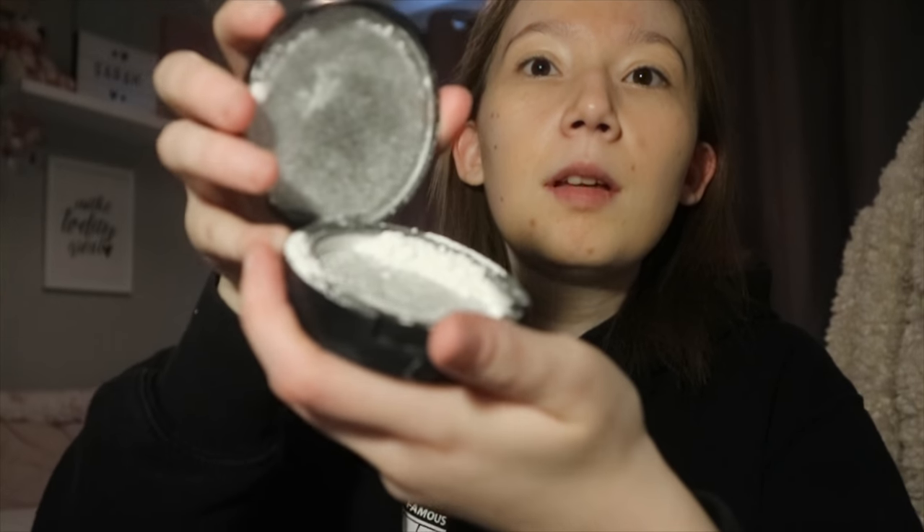I would normally go in with powder to set that, but I need to buy a new one. When I went to Germany — check out my Munich vlog — the plane literally broke it when I came back and it's just not usable anymore. I want to make sure I get the same one because I love the ELF one. So we're just going to go straight in with the foundation — here it is.